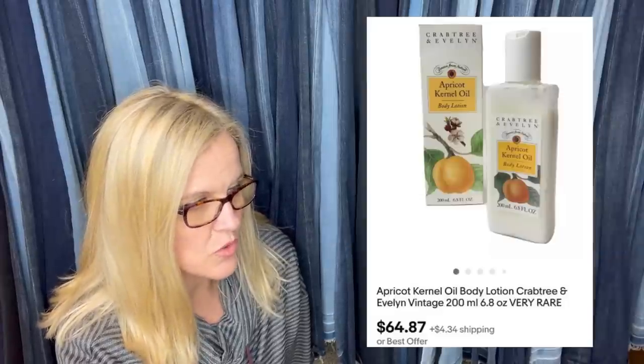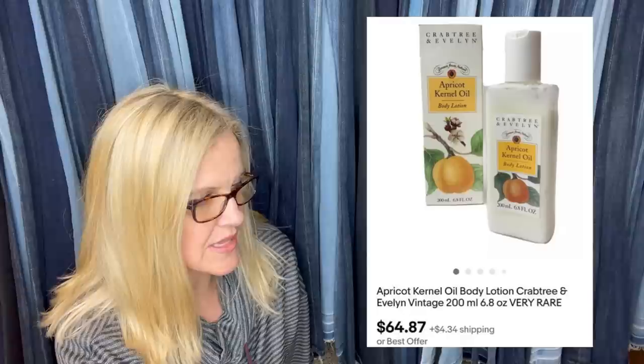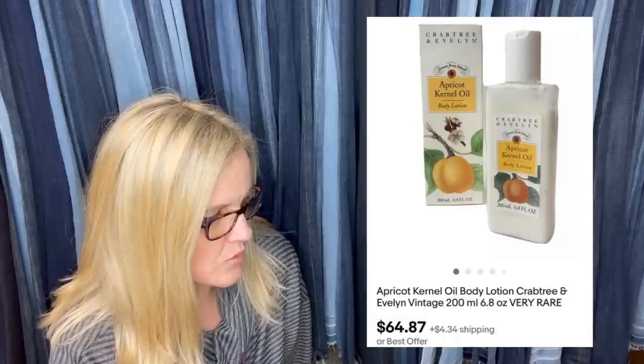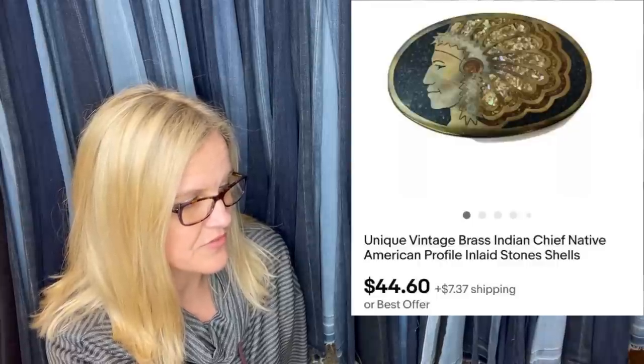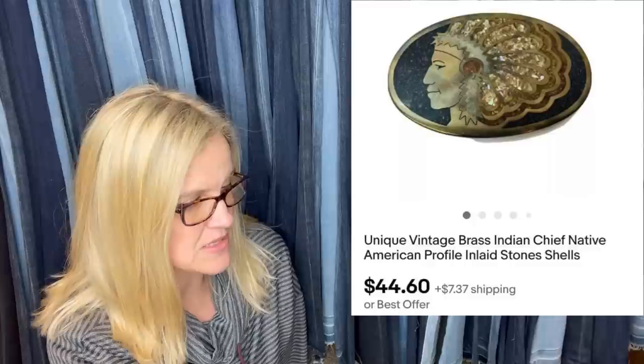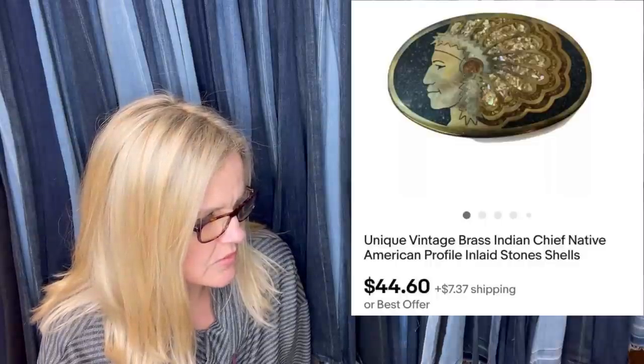This next one comes from 1987 Ventures Tracy. Bought at a thrift store for $1; sold full price on eBay after about nine months. People are very loyal to Crabtree and Evelyn — it's an apricot body lotion — sold for $64.87. Another item: bought for $2 at a yard sale, listed for $59.87, took an offer after six months for $44.60. It's a vintage brass Native American profile with inlaid stones and shells — possibly a belt buckle or brooch.